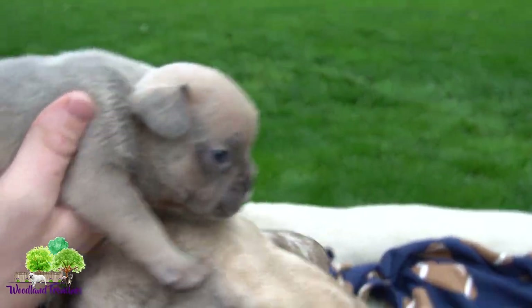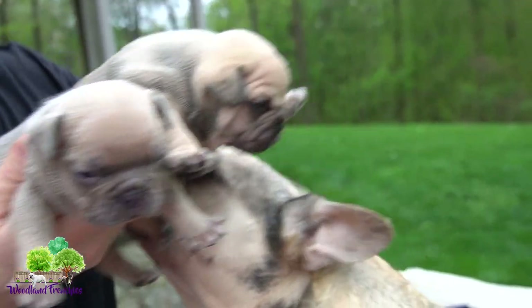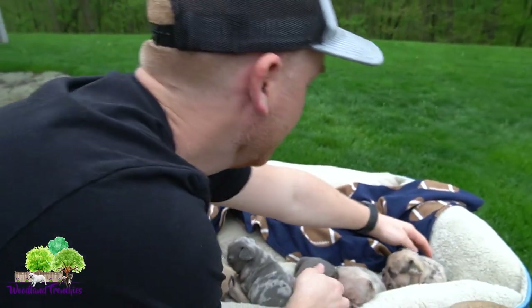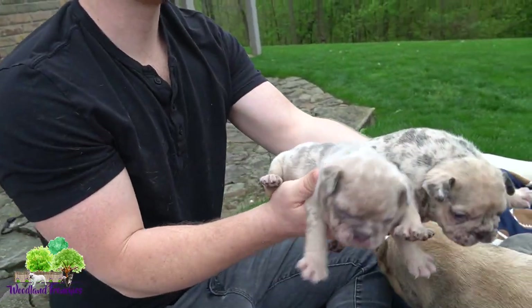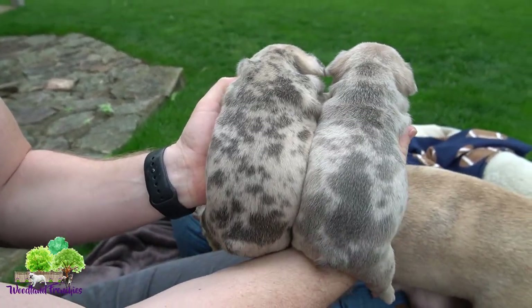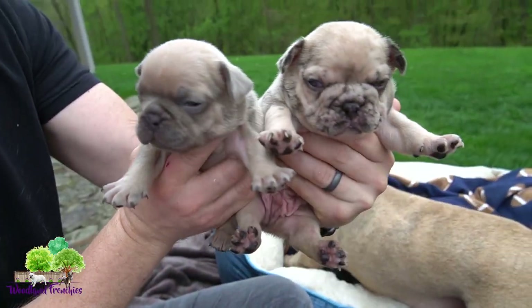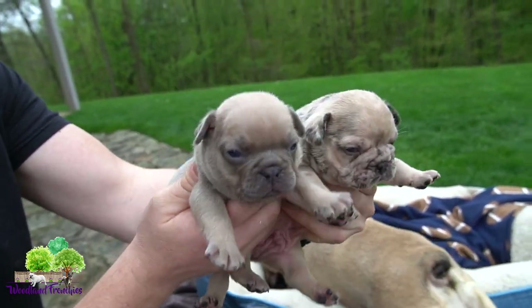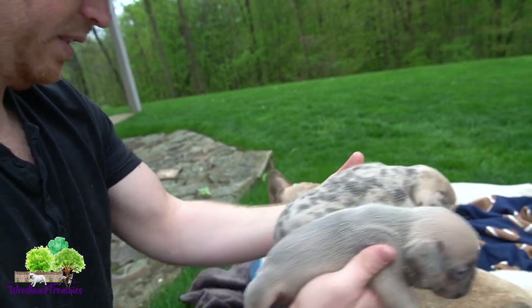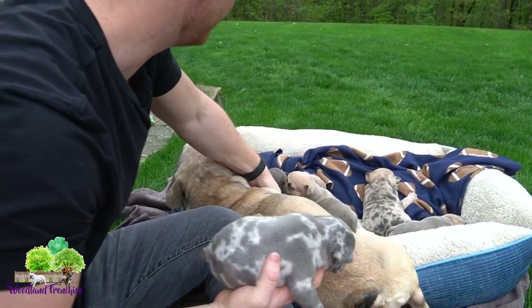Let's go back and show the colors again. We had two blue fawns — here are the two blue fawns, both males. Then we have the two blue fawn merles right here. You can see the merle contrast on their backs pretty clearly. The reason I call them blue fawn merle is because if they didn't have the merle coat, they would look very similar to the blue fawns — that's why you classify that coat color as a blue fawn merle.